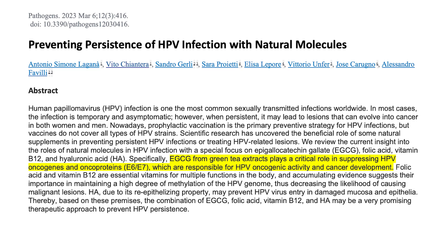This last study, a 2023 study on green tea, found that green tea extracts play a critical role in suppressing HPV oncogenes and oncoproteins — the E6 and E7 oncogenes — which are responsible for cancer activity and cancer development in the cervix.